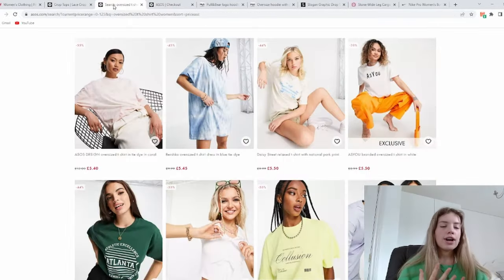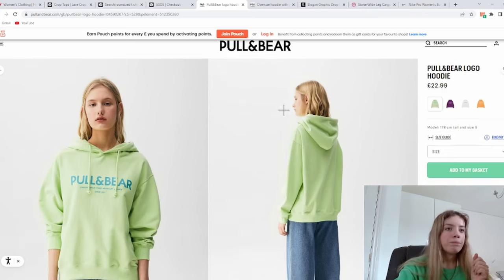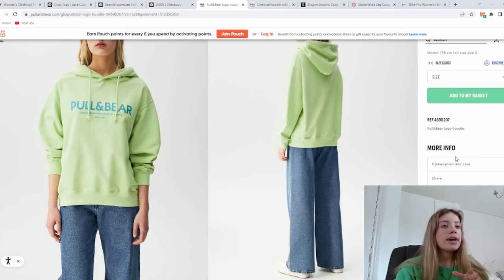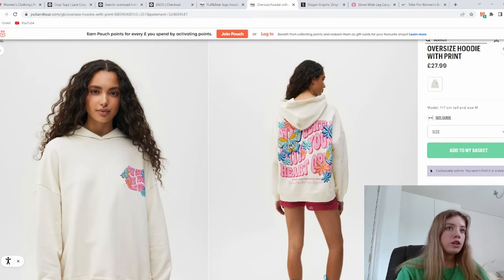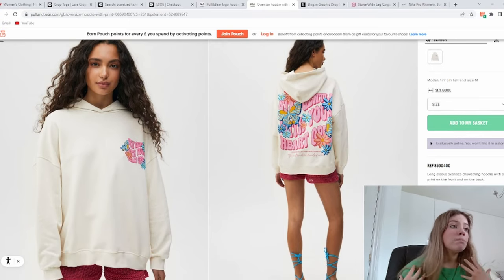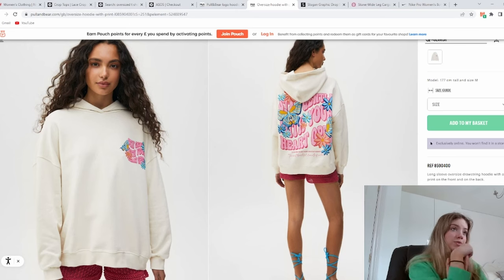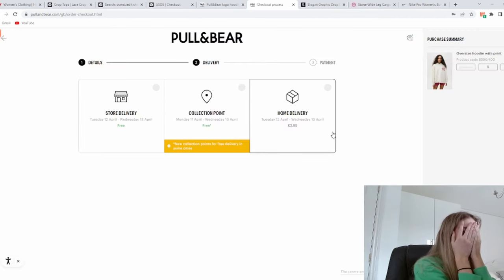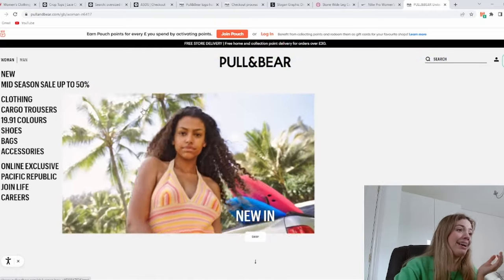First ASOS order done — I also ended up getting an oversized t-shirt as a surprise. Next we're looking at Pull and Bear, which has the nicest hoodies ever. I found this really cute one, and then I found another one with butterflies and flowers, pink on the back, and a cream front — it's actually perfect. I thought shipping was free, which made me so happy, but then I realized I need to spend three pounds more to get free delivery.